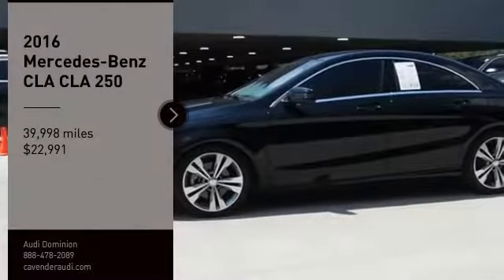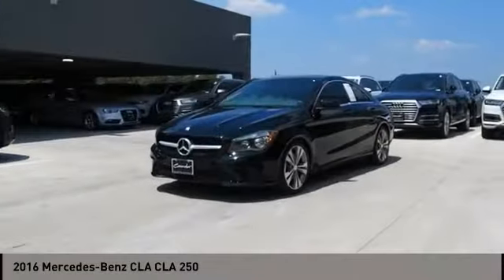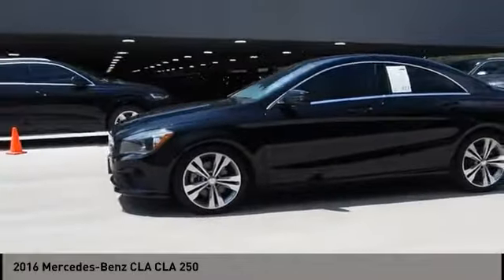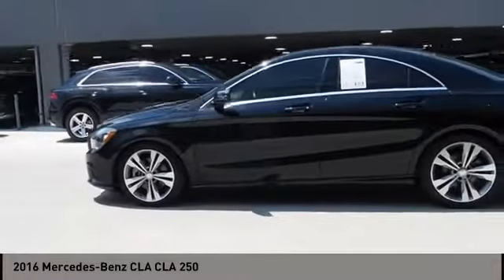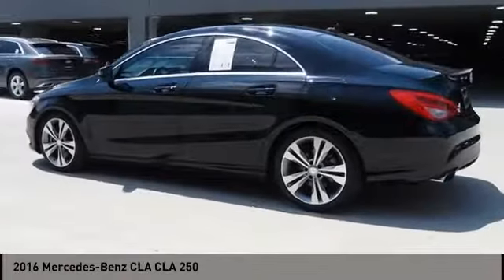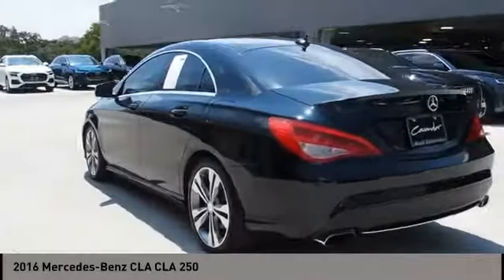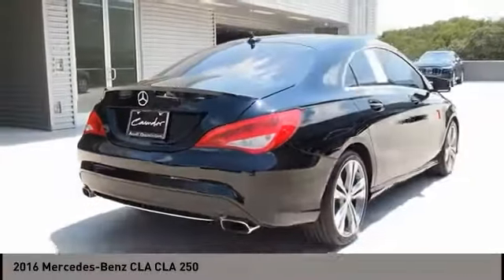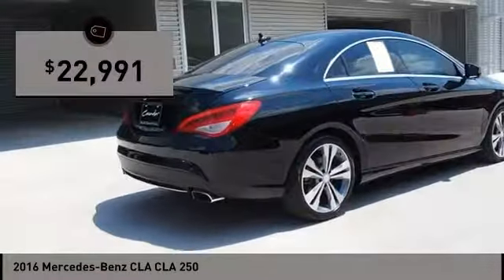Looking for the right vehicle? Check out the 2016 CLA. The CLA comes with impressive handling, excellence, and luxury interiors. It has amazingly sleek lines, which also reduces the coefficient of drag to minimal, making it very aerodynamic, and is priced below $25,000.